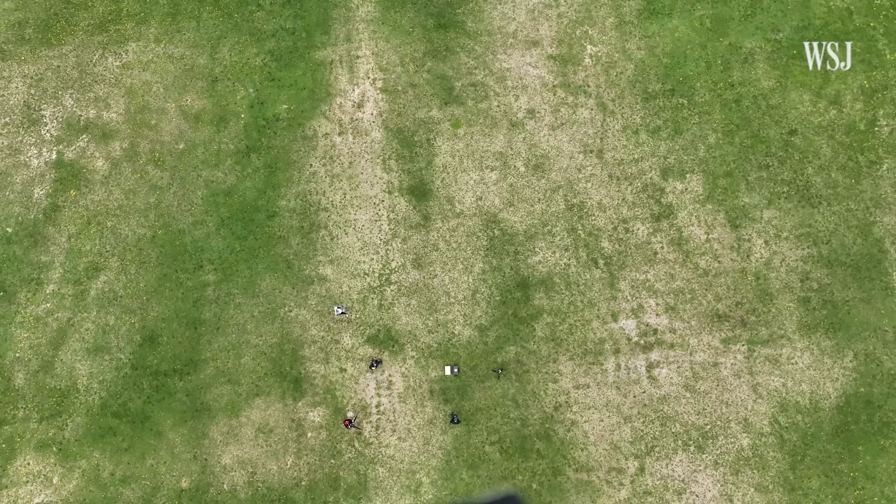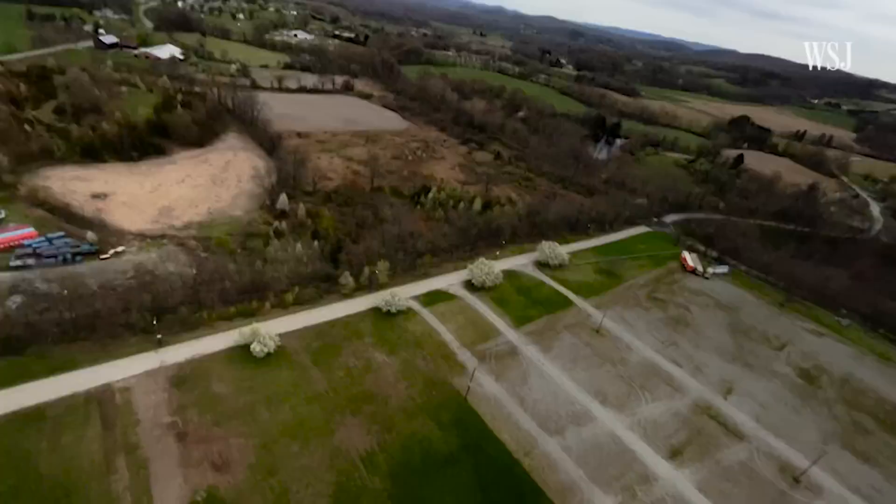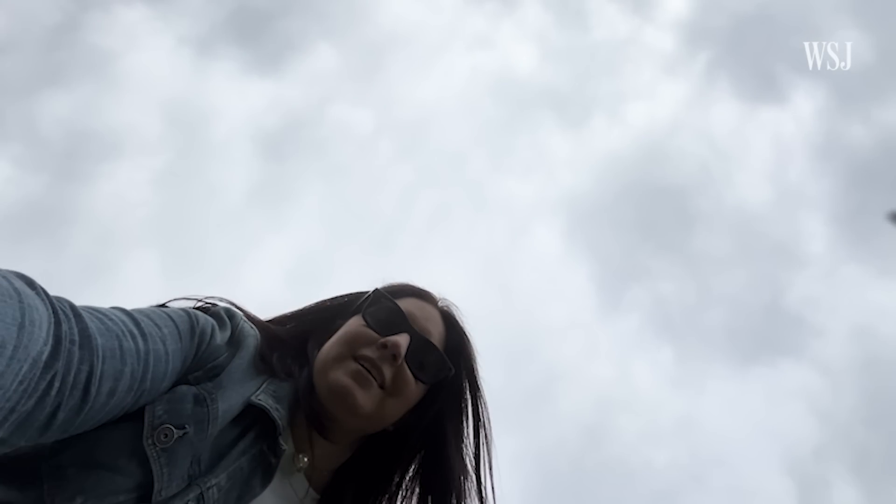So what happens when you drop an iPhone 14 from 300 feet? Release! Oh my gosh, it's falling. No, no, no, don't hit that! All right, here it is. Moment of truth. We'll get to what happened.